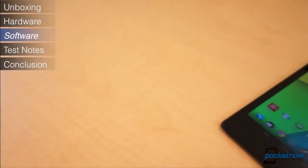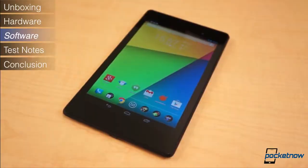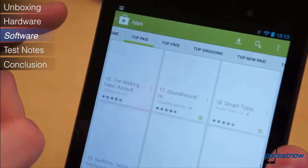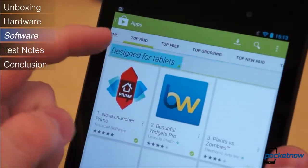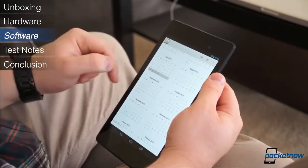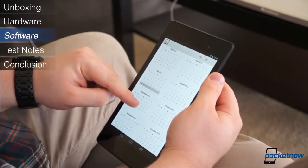As far as the app situation goes, we're happy to see that things are improving for Android tablets. Fortunately, the effect of running a phone application on a 7-inch tablet isn't nearly as bad as it is on a 10-inch counterpart. We're happy to see that of the 30 or so applications we've installed on our Nexus 7, only two are not optimized for use with tablets. That's a far cry from just one year ago.